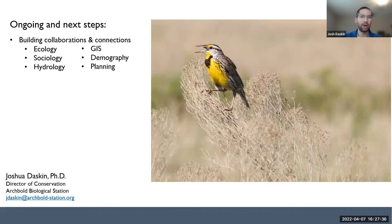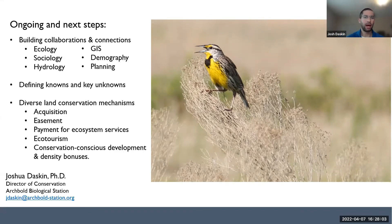To wrap up, the Carter campaign is continuing to build collaborations to connect scientists and practitioners to further connectivity conservation. It's about finding ways to bring all the tools in the toolkit to bear on conserving those remaining roughly 8 million acres of opportunity areas. We're thinking about not only the most traditional levers — acquisition and easement — but also payment for ecosystem services, ecotourism, and in particular places, conservation-conscious development and density bonuses.